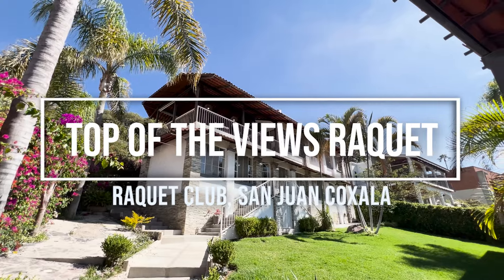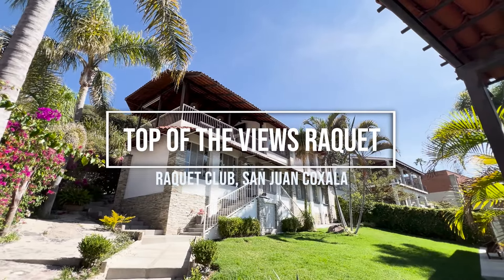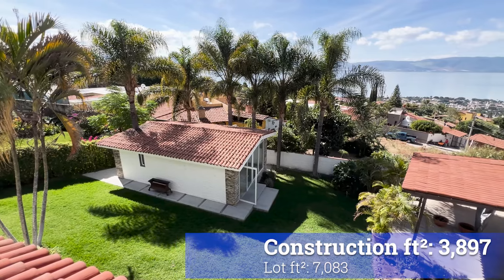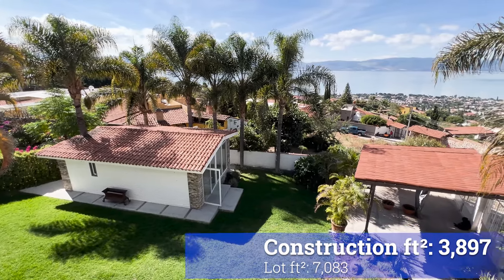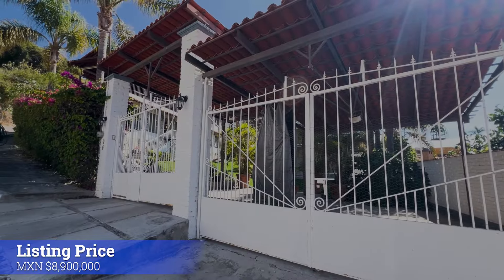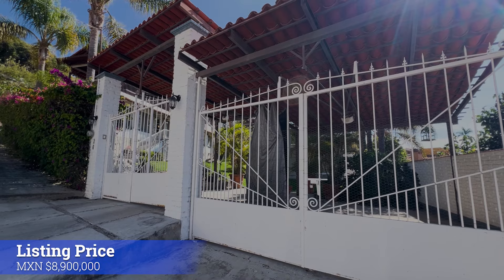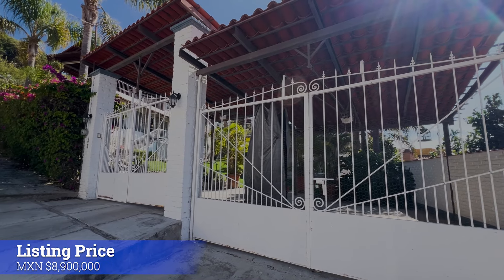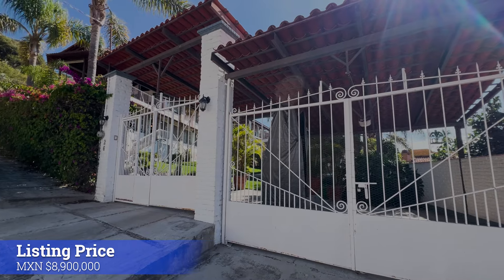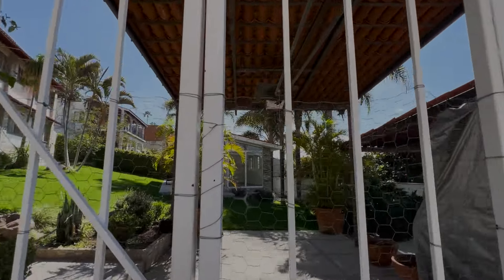Welcome to the top of the views at the Racket Club. The construction is 362 square meters and the lot size is 658 square meters. The listing price is 8,900,000 Mexican pesos, which comes out to around $440,000 US dollars at today's exchange rate.